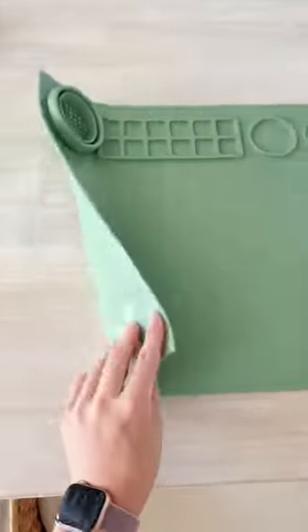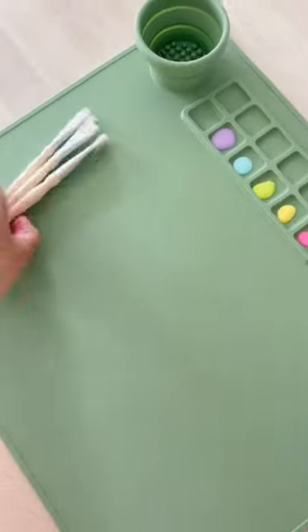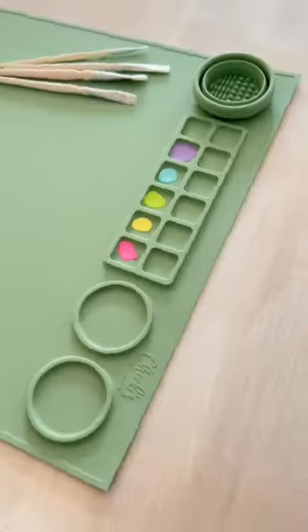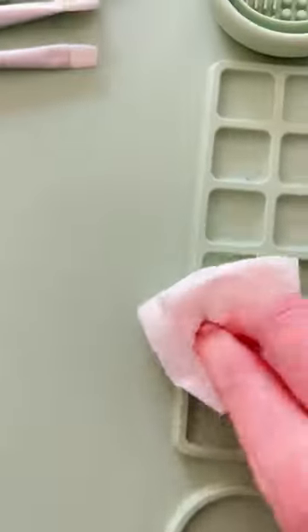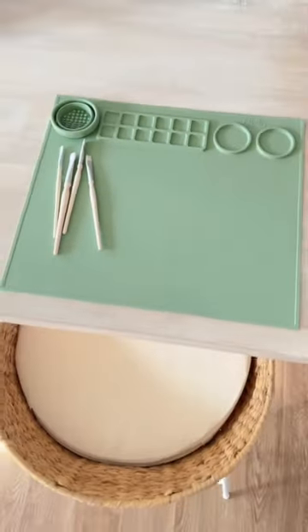This craft mat is a must-have for crafters and also for kiddos who love to be creative. When it was released last winter, it sold out super quick on Amazon. Now it's back and available in more colors. We use ours the most for painting projects, but my 10-year-old also uses it when she makes slime. It is perfect for us.